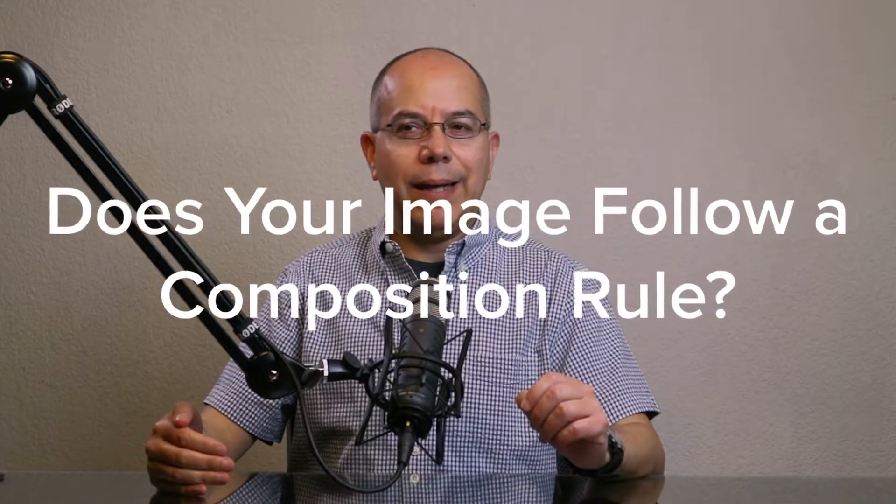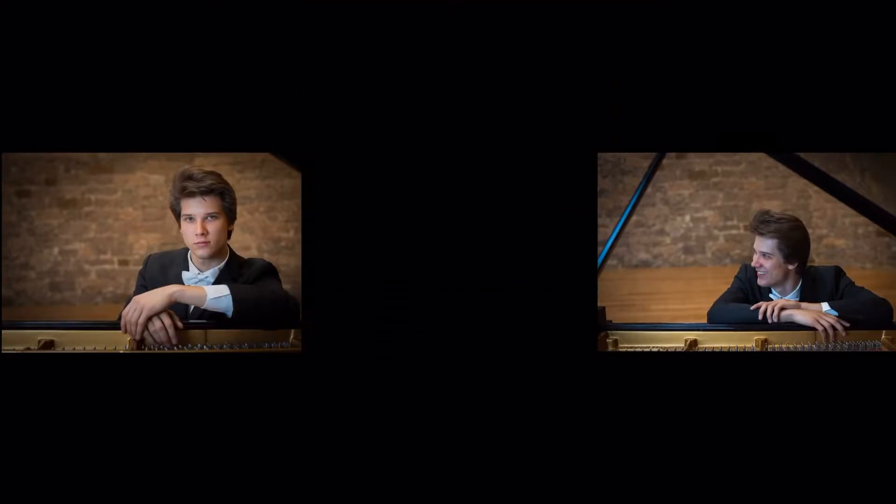Question number three: Does your image follow a composition rule? We can talk about composition all day long. I've heard so many people talk about the rule of thirds — I think that is the most abused rule of composition — and there are many more that you can use. Let's make sure that your image follows at least one composition rule. Some people say rules are meant to be broken, but composition rules were defined — not quite invented — even before photography existed. They have stayed current because they work, so let's follow them so our image has more impact.